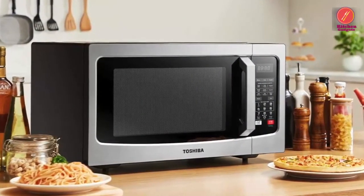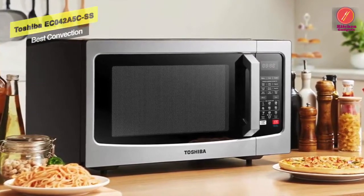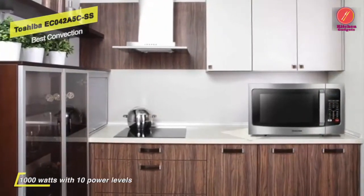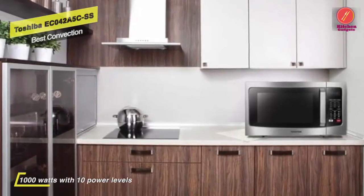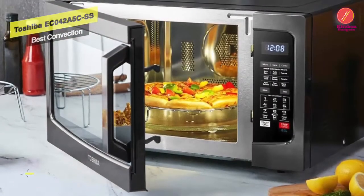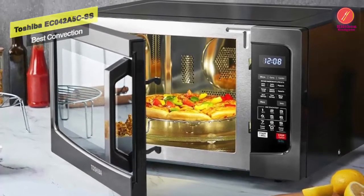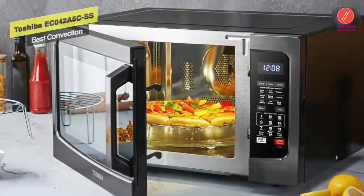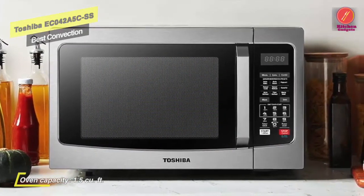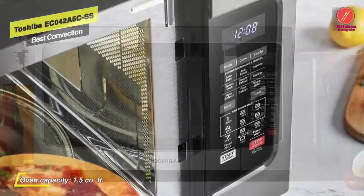The Toshiba 0.9 cubic foot, 900-watt stainless steel microwave is the ideal size for smaller kitchens, dorms, or office break rooms. It offers 10 power levels up to 900 watts and features a digital display and LED interior lighting. There are six pre-programmed settings: popcorn, potatoes, frozen vegetables, beverages, dinner plates, and pizza. Multi-stage cooking is easily programmed with the control panel, and one-touch buttons make food preparation quick and easy. The end-of-cycle tone can be turned off for quiet operation, and a large easy-to-grip door handle makes opening and closing simple.